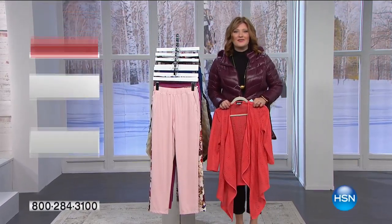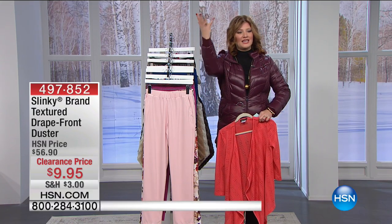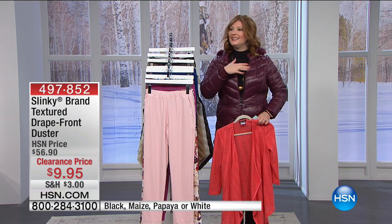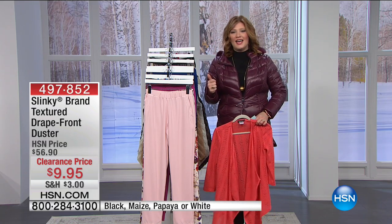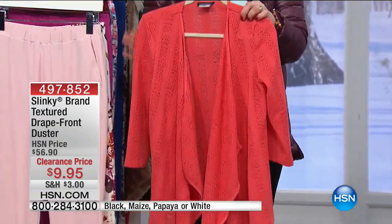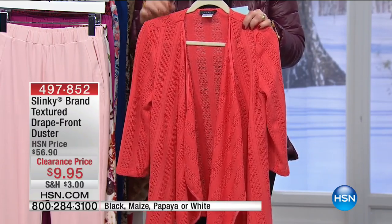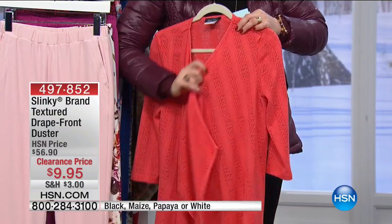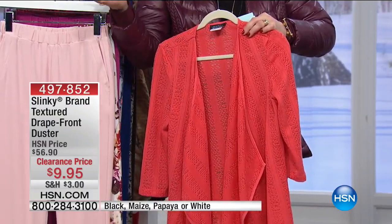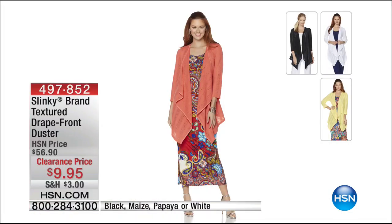Happy holidays to everyone. Is everyone ready for the holidays? Is everyone ready for Hanukkah and for Christmas? I'm not done yet with shopping, but I'm trying to have a grateful heart and not be stressed. I hope you are enjoying your holiday season. We want to quickly mention the textured drape front duster - $9.95 from Slinky. This is so beautiful. We have the black, then we have the maize - that's yellow, the papaya which is like a melon color, and then the white.